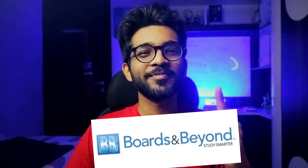Number one is BNB. This one is a must-use resource to master your first and second year subjects. The way Dr. Jason Ryan explains every concept is phenomenal, and now their portal also has integration with the First Aid modules, so they give you the exact page number of First Aid and you can annotate accordingly along with watching those videos.